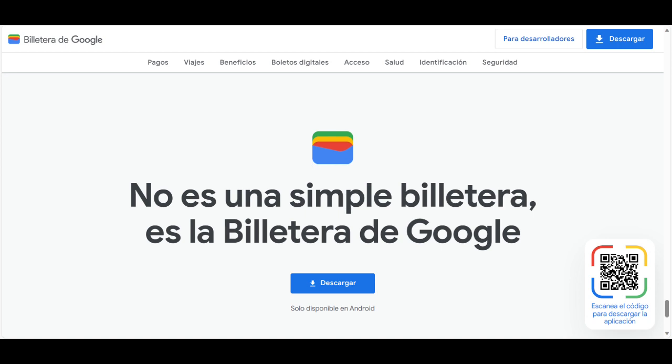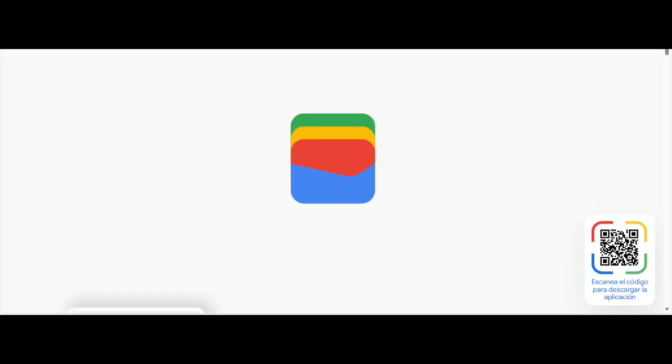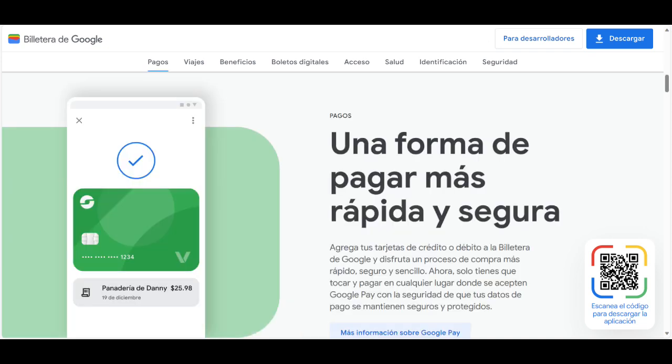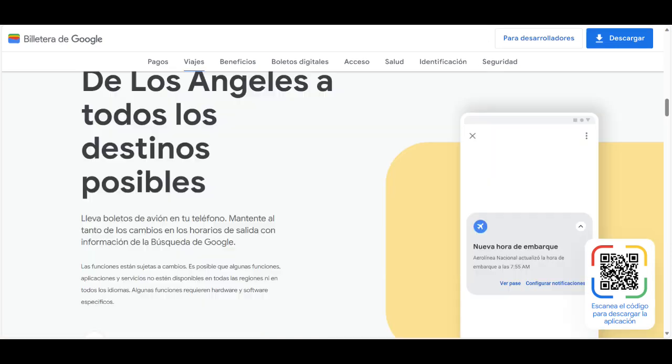Google Wallet es una billetera digital de seguridad y privacidad que te permite mantener elementos como tarjetas de pago, boletos de vuelos y entradas para eventos, pases de transporte público, tarjetas de vacunación, tarjetas de regalos y fidelización, llaves digitales para automóviles e ID de campus. Fue lanzada por Google en el año 2011.